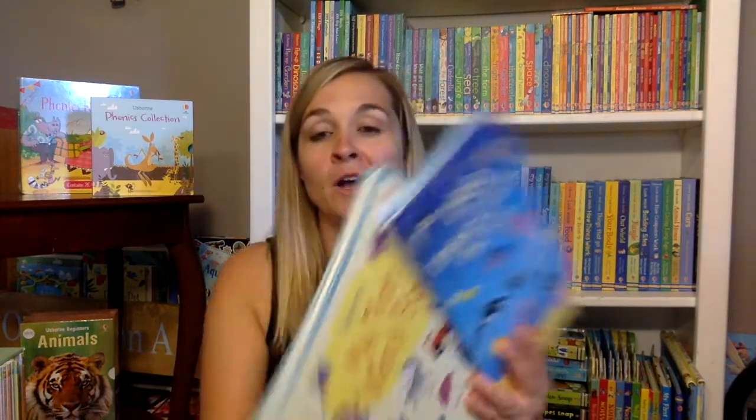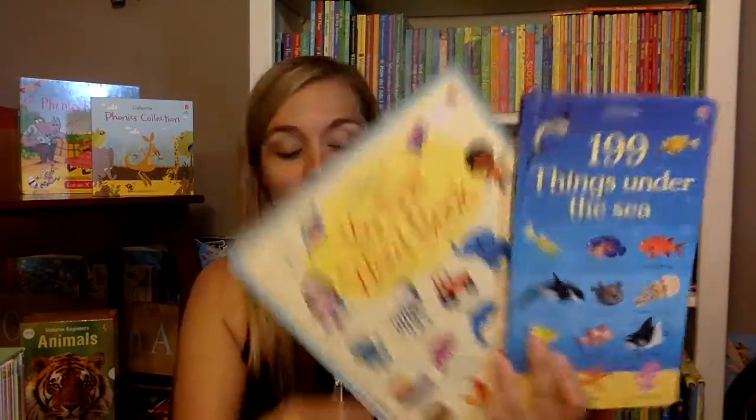Hi everyone! Val here. As you know, Osborne has thousands of books for all reading levels, from babies who are just learning their first words all the way up to novels. So I'm going to give you a quicker glimpse inside some of these series that we have.